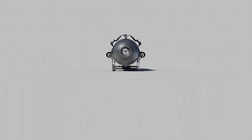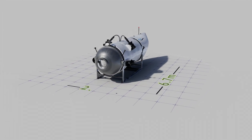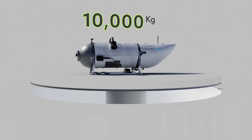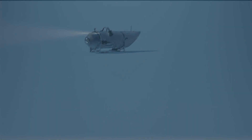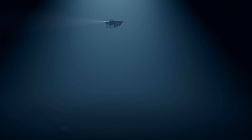The Titan measured 6.7 meters in length, 2.8 meters in width, and stood 2.5 meters tall. It weighed a whopping 10,000 kilograms and had a payload capacity of 685 kilograms. This beast was designed to descend to depths of up to 4,000 meters, but unfortunately, it never fulfilled its destiny.